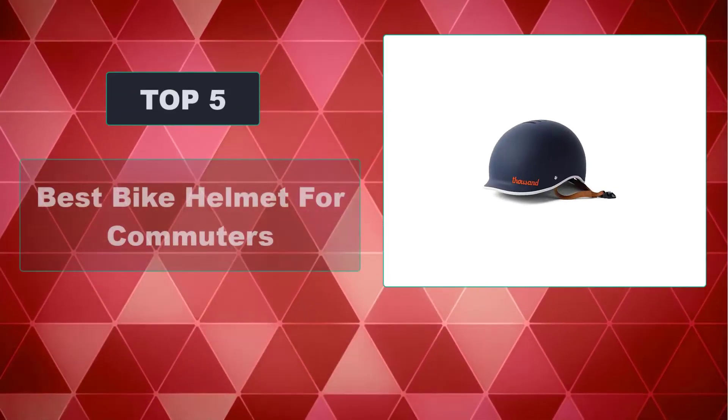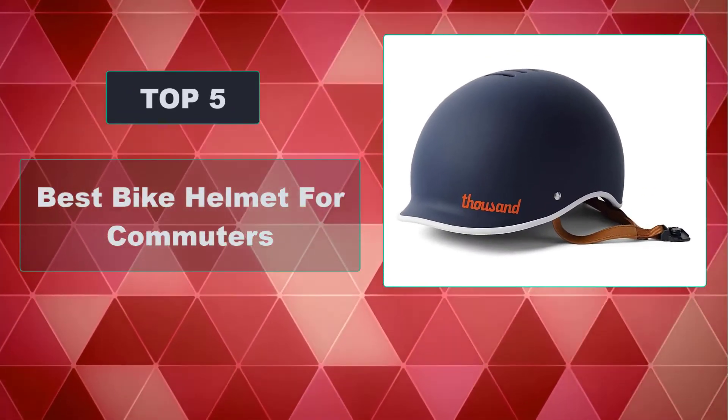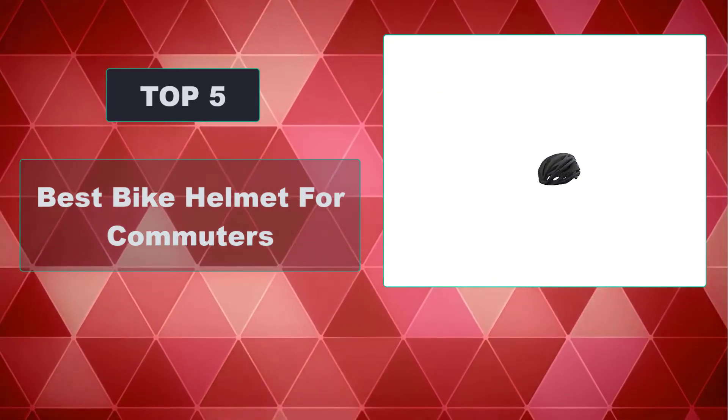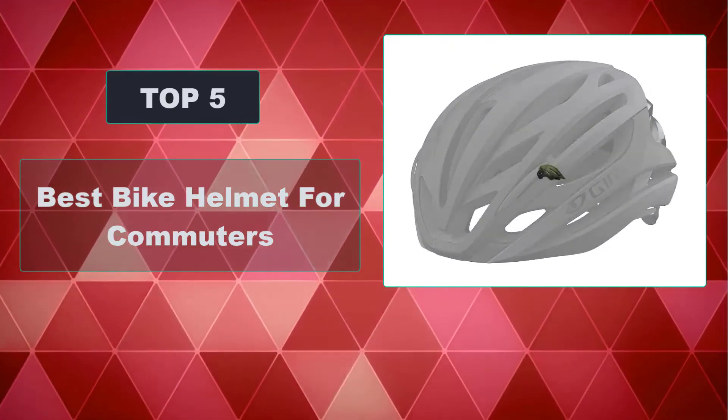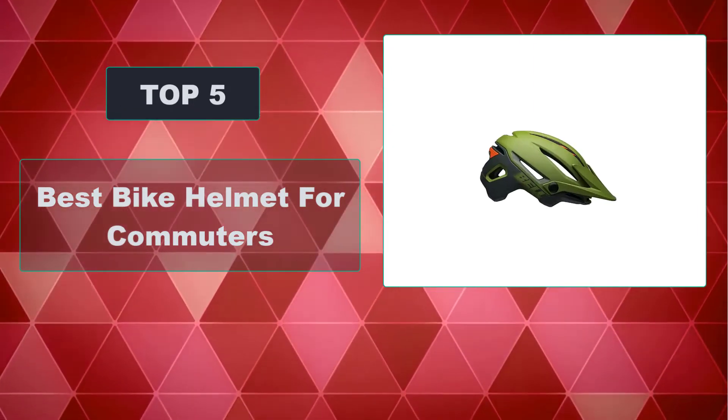In this video, we're going to review the top 5 best bike helmets for commuters that are available on the market. We made the list based on their popularity, quality, price, durability, user opinion, and more.